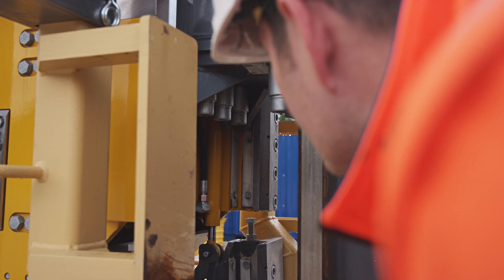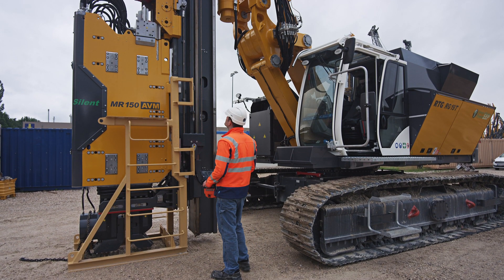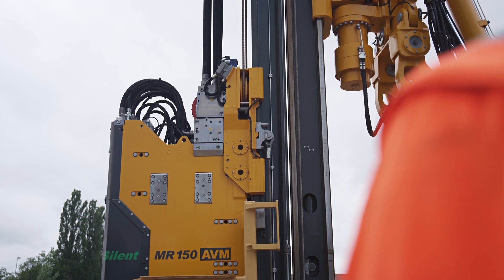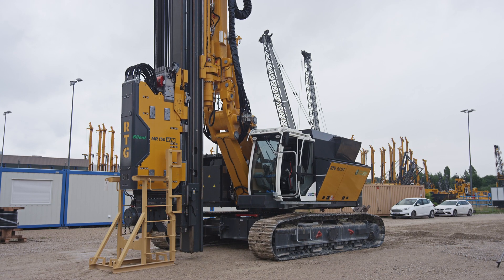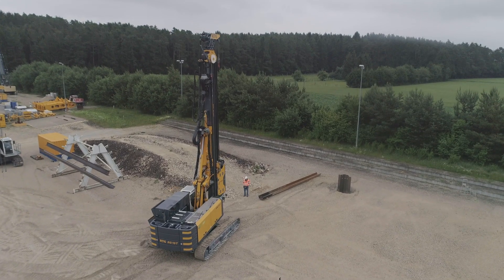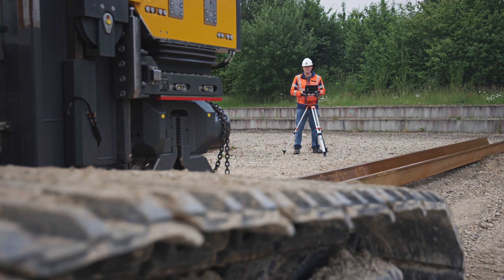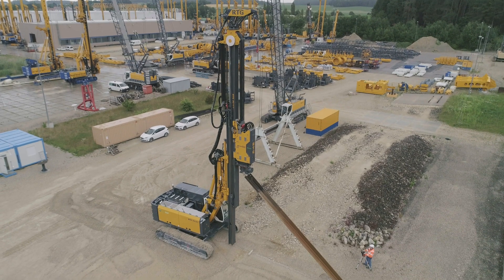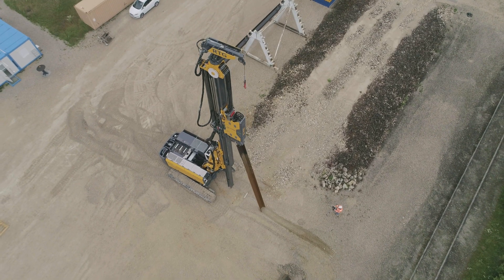Picking up attachment units can be controlled very precisely, since the freedom of movement granted by remote control gives the equipment operator an optimal view of the most important areas.